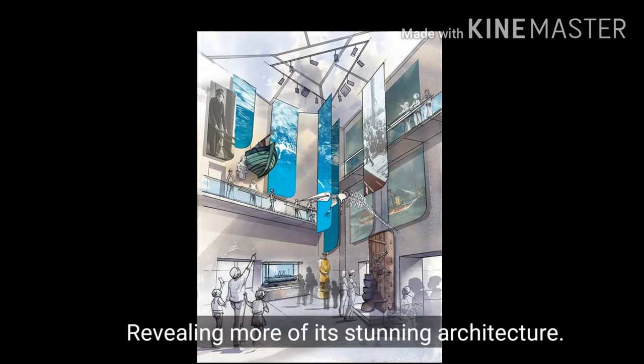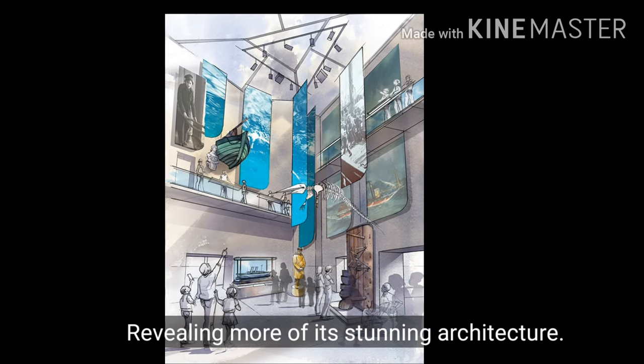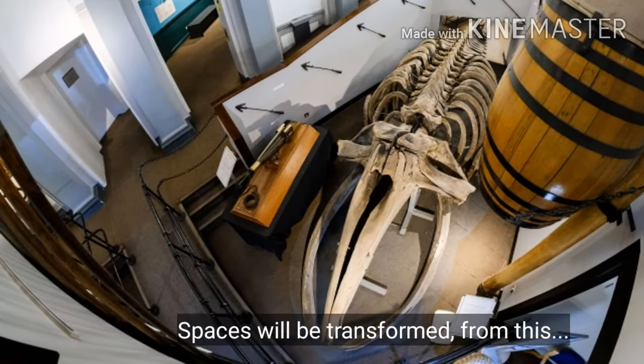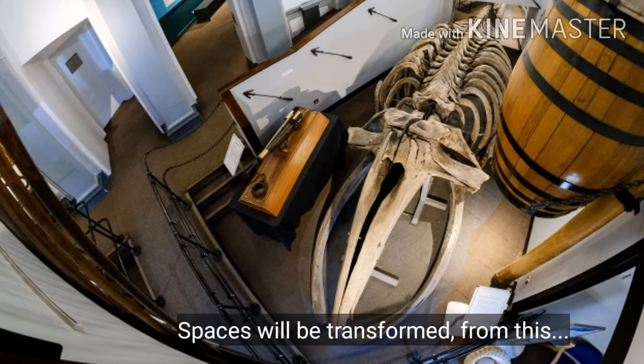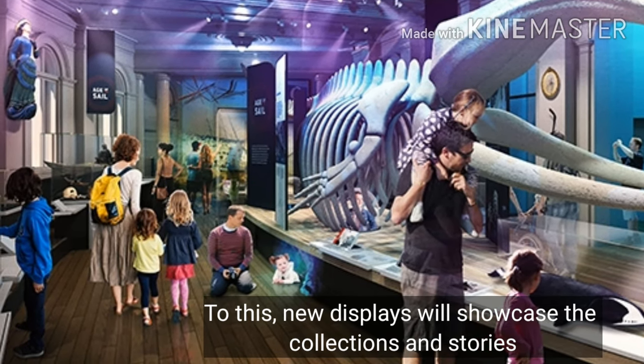Areas of the building, collections and stories will be revealed and will give this museum relevance and draw way beyond the city's boundaries. Access, visitor, educational and commercial facilities will be dramatically improved, along with the creation of a new programme of activities and school sessions aiming to reach every school child in Hull.